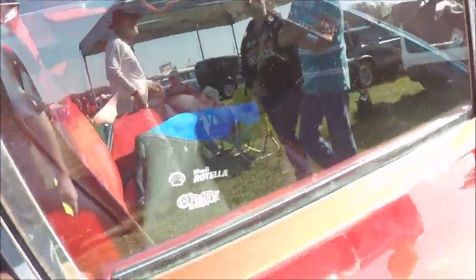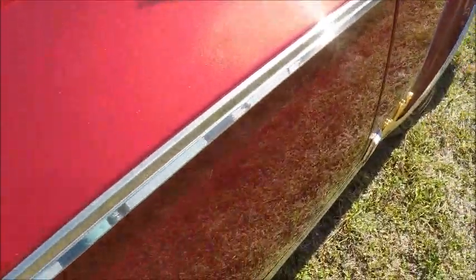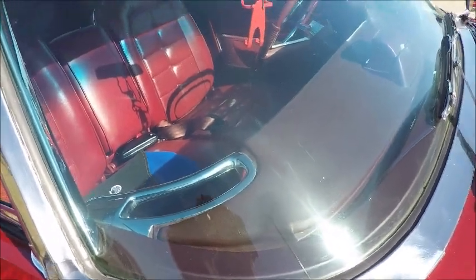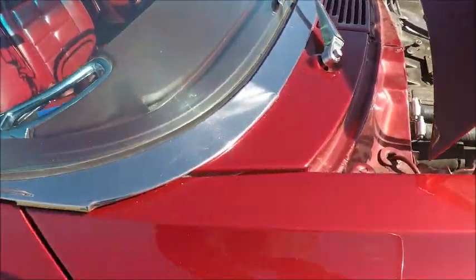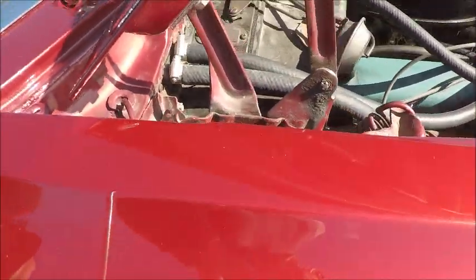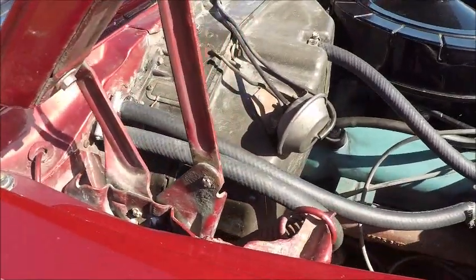Now you just really can't see very much in the car. But there you get a look at the vents for the air conditioning at the top of the dash.